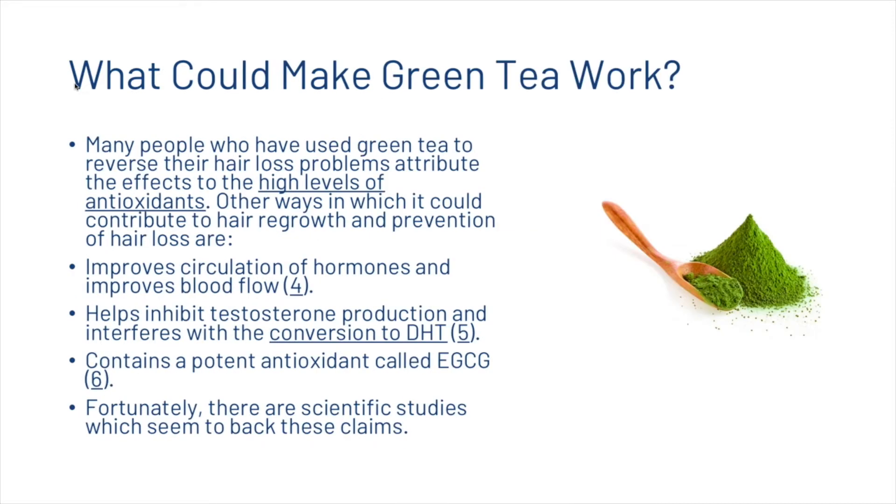What people think may make green tea work is that they attribute the effects of reversing hair loss to the high level of antioxidants. Other ways it could contribute to hair growth include that it improves circulation of hormones and blood flow, helps inhibit testosterone production, and interferes with the conversion to dihydrotestosterone — the leading thought-to-be cause of hair loss. It also contains a potent antioxidant called EGCG.